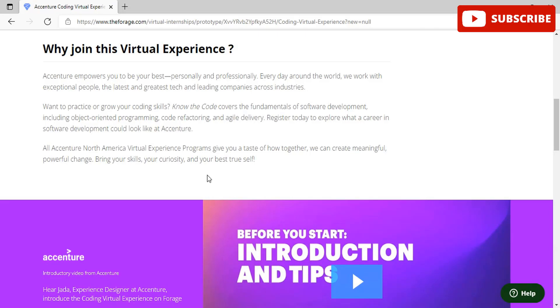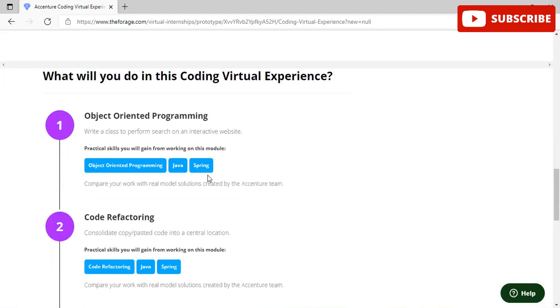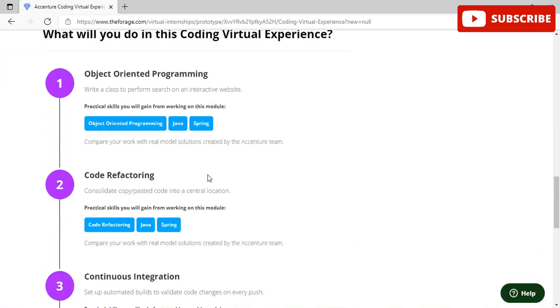Why should you join this virtual experience program? Essential empowers you to be your best personally and professionally every day. You can get real-life experience demonstrating all the activities that Essential employees do on a day-to-day basis through just one experience program that is entirely virtual and can be done from the comfort of your home.